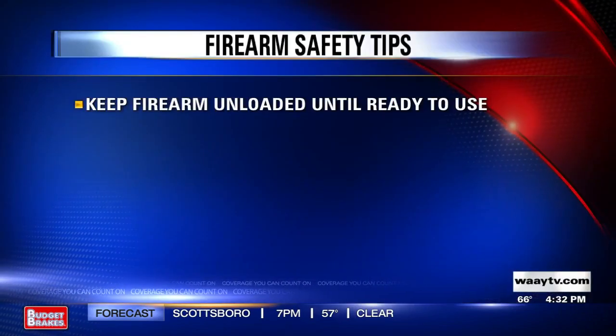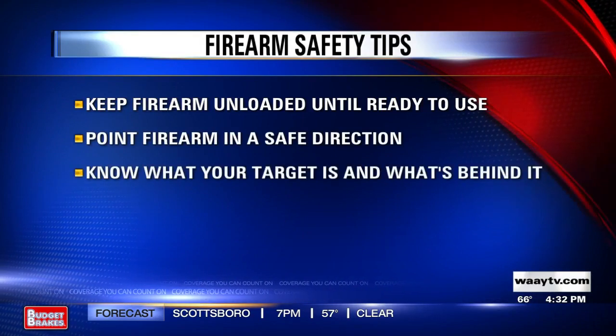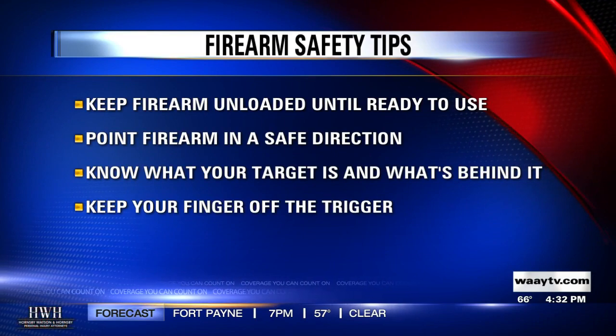Keep the firearm unloaded until ready to use. Point the firearm in a safe direction. Know your target and what's behind it. And keep your finger off the trigger.